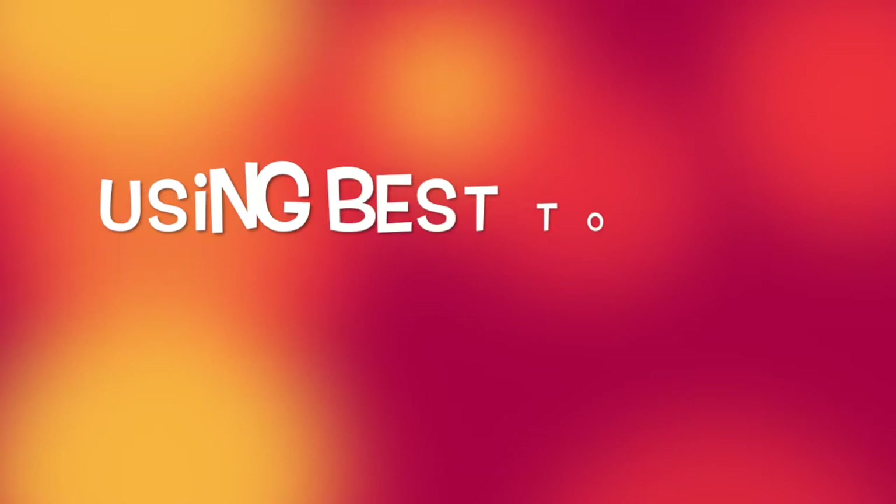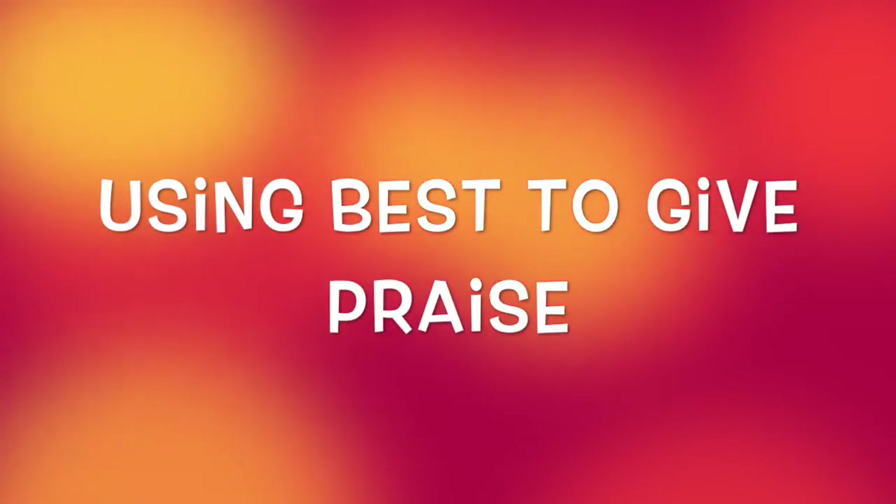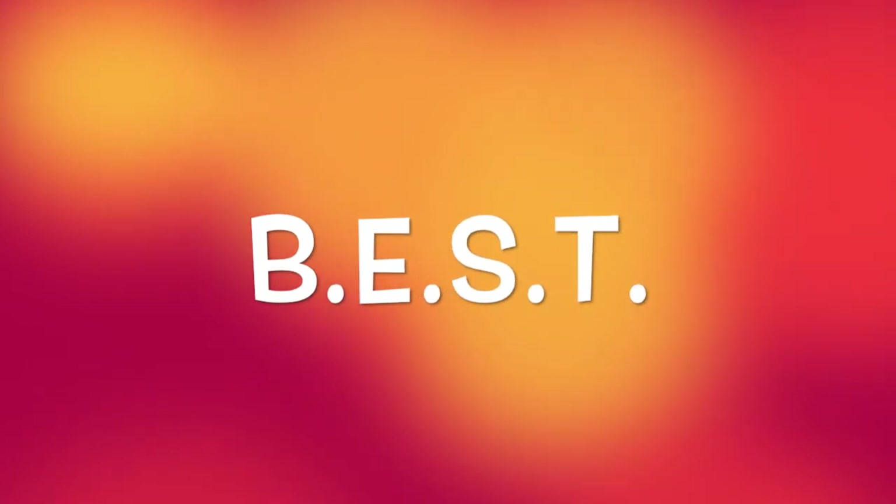Today we're going to talk about using BEST to give praise. I want to just start off by reminding you guys what BEST means.